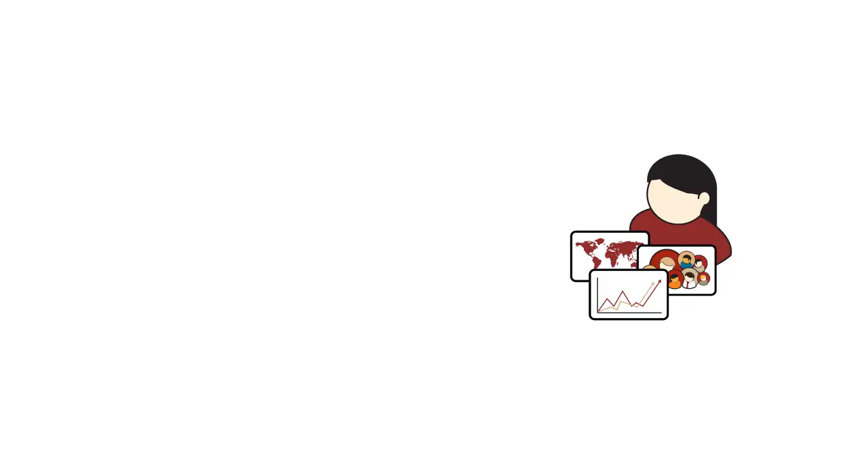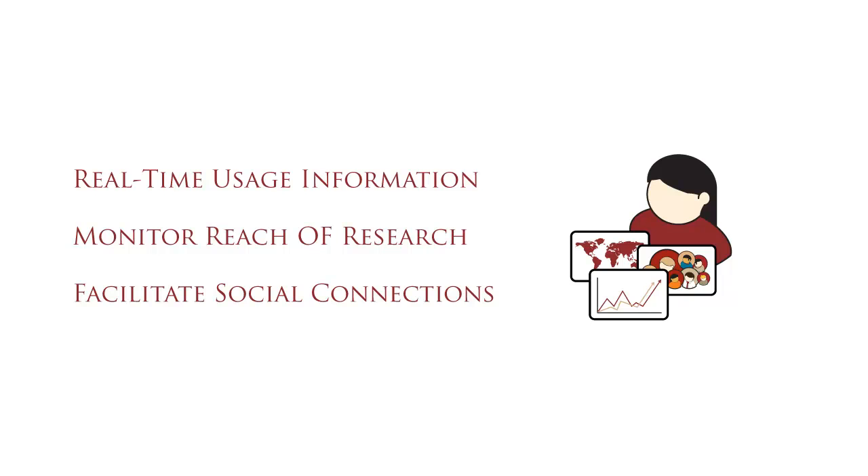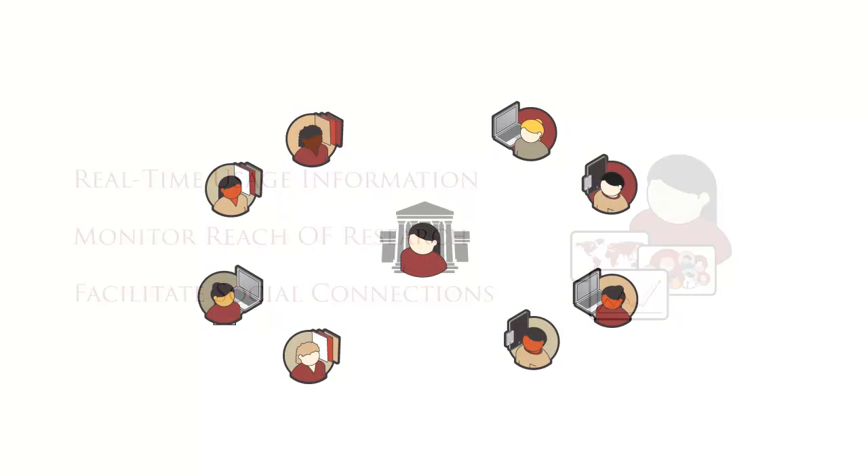Librarians and research directors gain real-time insight into the use and reach of the research undertaken across their communities. They can track their members' publications, view the reach and impact of those papers, and facilitate social connections among users.